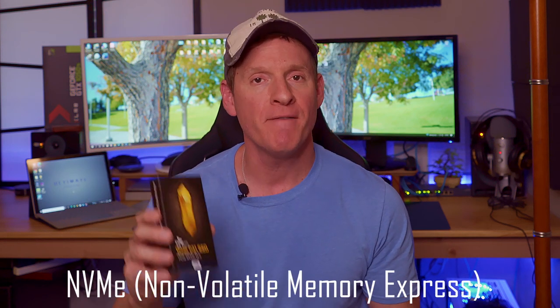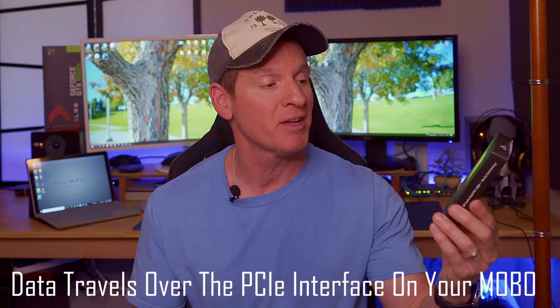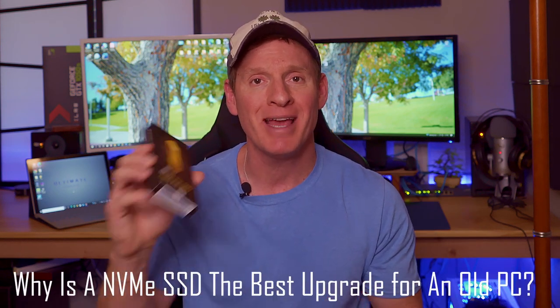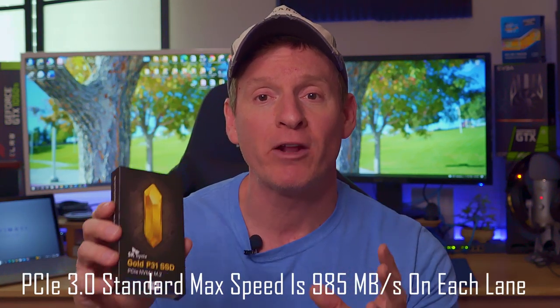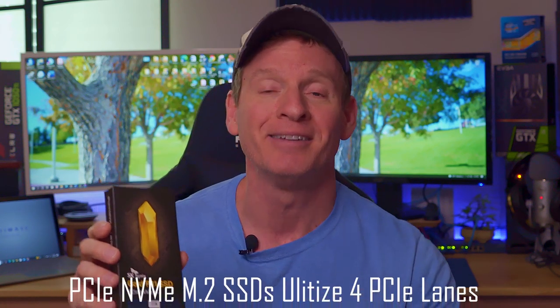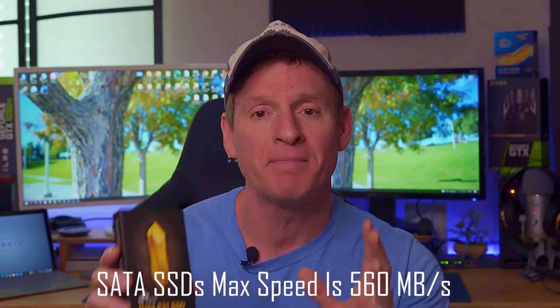So what is an NVMe SSD? NVMe stands for Non-Volatile Memory Express. Non-Volatile means that the storage isn't erased when the computer reboots, and Express refers to the fact that data travels over the PCI Express interface on your PC's motherboard. NVMe drives are much faster than SATA drives or traditional hard drives, resulting in faster boot times. The current PCIe 3.0 standard has a max speed of 985 MBps on each lane. NVMe drives utilize 4 PCIe lanes, which theoretically gives a max speed of 3,940 MBps, while the fastest SATA SSDs top out at 560 MBps — making NVMe SSDs the best choice for faster boot times and read/write speeds. There is also a PCIe 4.0 standard, but that's for a different video.